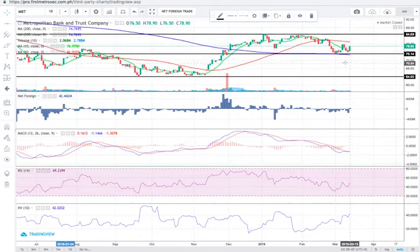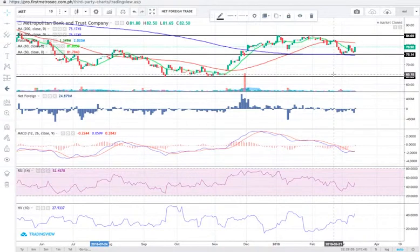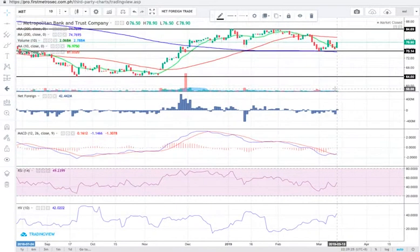The support at 75.10 was respected as the price bounced there on March 1st — this support level is also in confluence with the position of the 200-day SMA. Technically speaking, MBT is already in a bullish position both in the short term and long term. However, what you'd want to see for stronger bullishness is the 10 SMA crossing above the 50 SMA — that's going to be a golden cross.